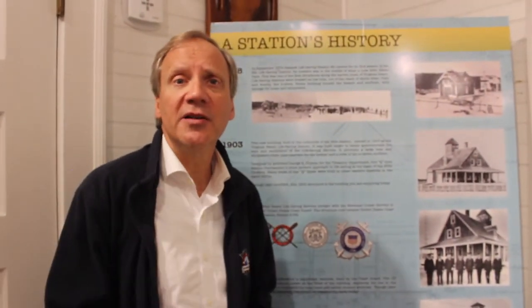Here we are at the center of the boardwalk on 24th Street, at this historic icon of Virginia Beach. This is the original life-saving station from 1903.